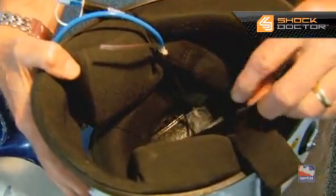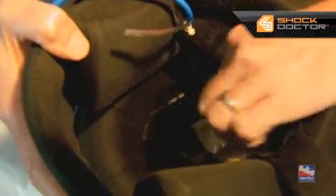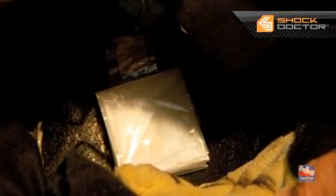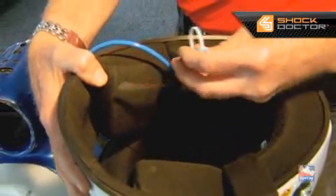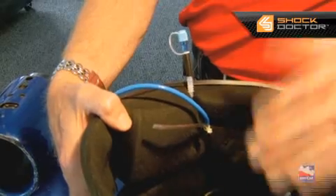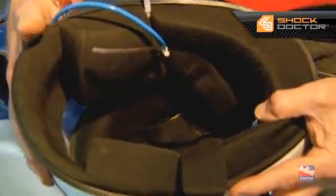I have a helmet here. These things are available through Shock Doctor. It's very easily installed — it fits under a flap in the top of the helmet. There's two-sided tape that actually holds it in. Once it's in, you put the flap back down. You run the tube up through the side here. It can be inflated with air. Once air is introduced, the balloon fills up and it will remove the helmet from the head.